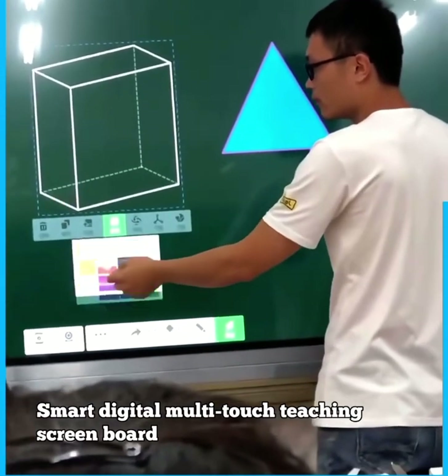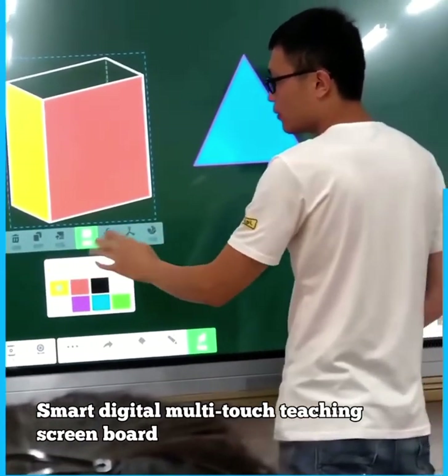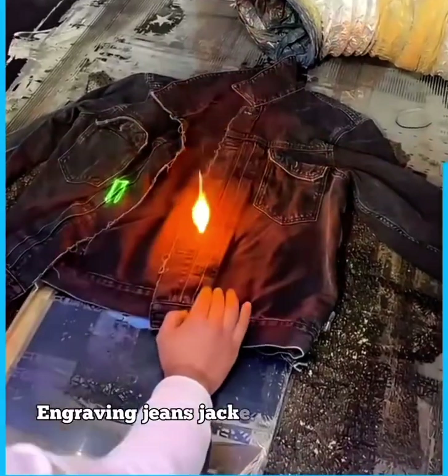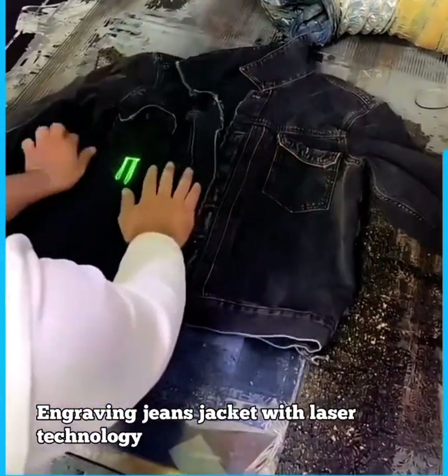Smart digital multi-touch teaching screen board. Engraving jeans jacket with laser technology.